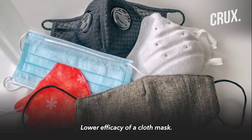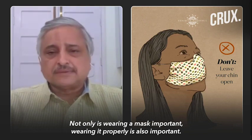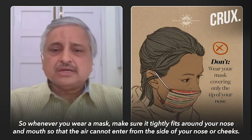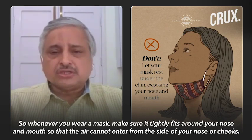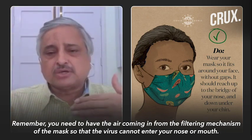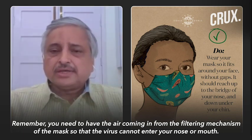Below that is wearing a cloth mask. But not only wearing a mask is important — wearing it properly is also important. Whenever you use a mask, make sure that it tightly fits around your nose and mouth so that air cannot come in from the side of your nose or from the side of your cheek. You have to have air coming in through the filtering mechanism of the mask so that the virus cannot go into your nose and mouth. If the air comes in from the side without going through the filter, you will get the infection.